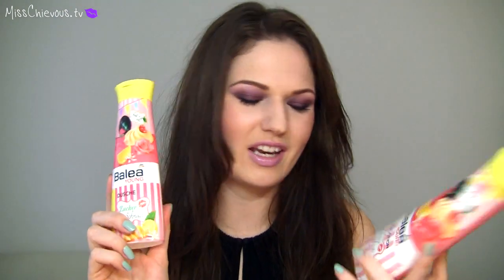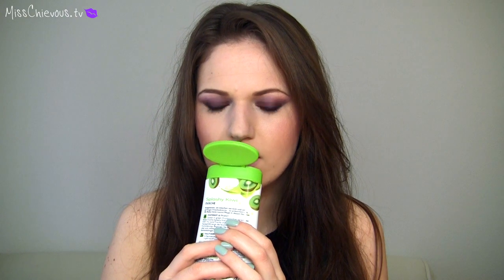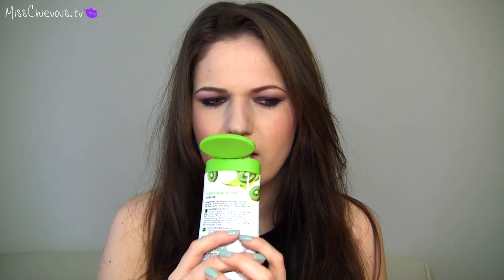I also picked up a few bath products from DM, because they have their own in-house line called Balea. I picked up the shower gel and body lotion in Zuckerschnute — I love the name, it's just a cute name. It has this really pretty scent that smells like lemon cream pie. Then I also got another one from Balea — the Splashy Kiwi shower gel. This one obviously smells like kiwi, but it also smells kind of like a fresh kiwi milkshake — there's like a creamy smell in it.